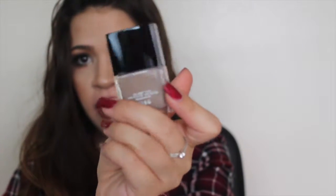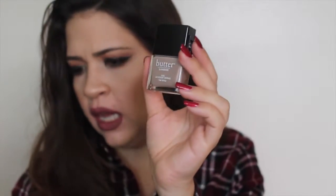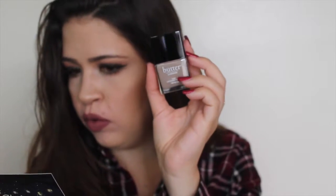The first item is a Butter London nail varnish in the shade Yummy Mummy, which is a really pretty toffee shade. I love these! These retail for $15, so that's an awesome deal.